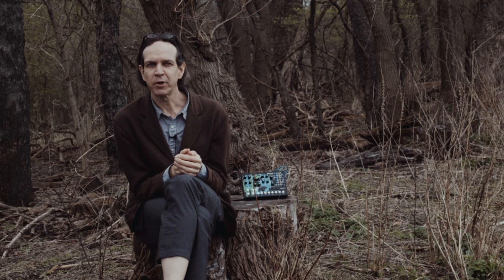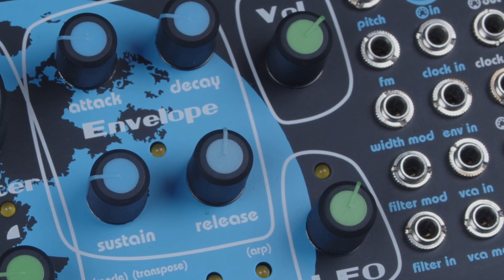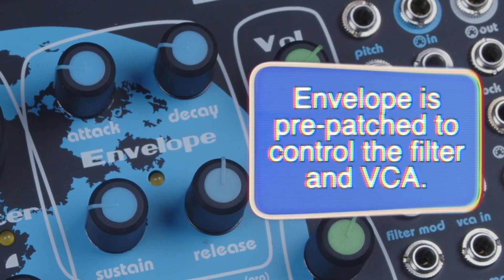The four stage envelope shares the expressive signature of the SV-1. Everything from tight and snappy percussive hits to slow and smooth pads can be dialed in to achieve the perfect response.